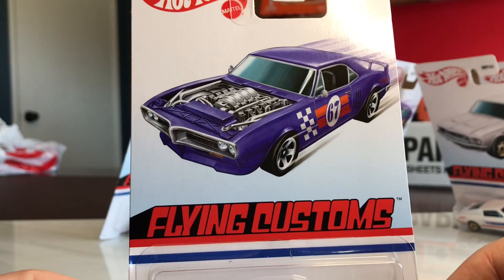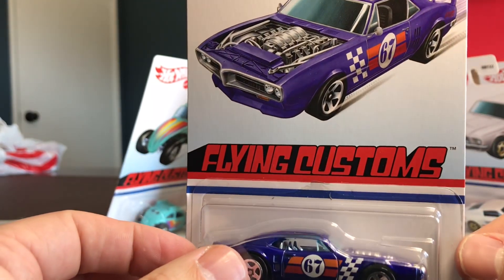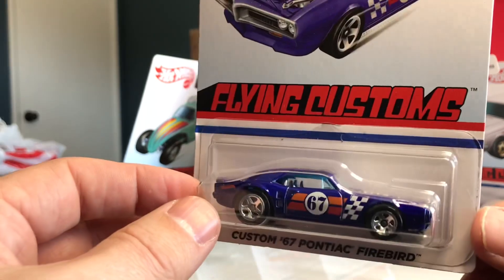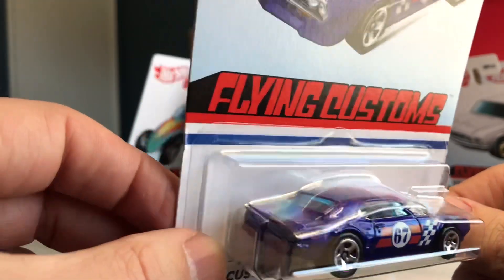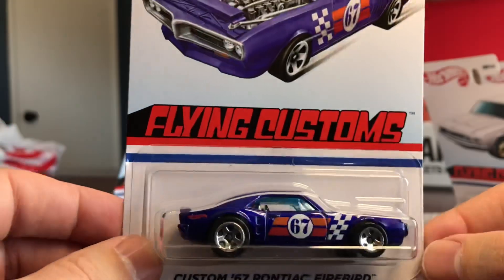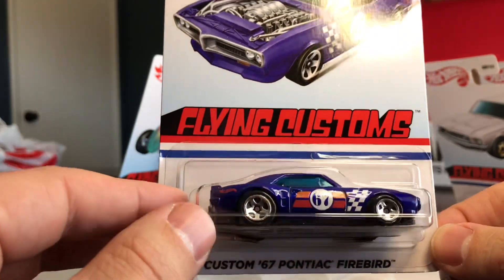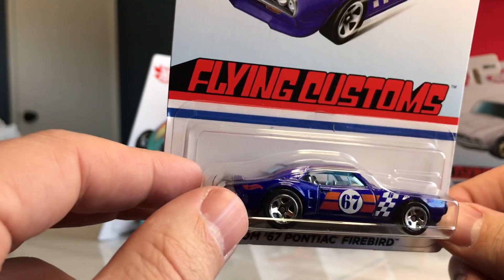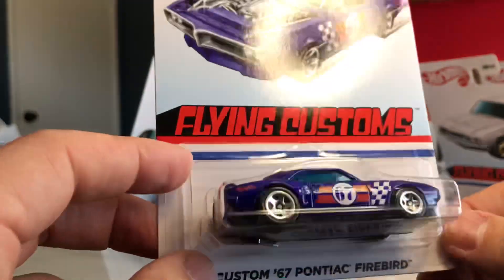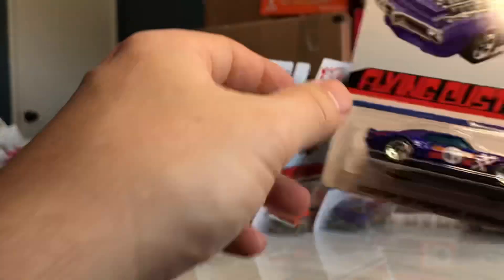Next is this really strong custom '67 Pontiac Firebird. This one has an open engine bay — no hood on it, so you get a full engine view, just like on the card art. Really cool vehicle. I like the color scheme. Don't even mind the blue glass on this one. Chrome interior, which is odd because you don't get any chrome bumpers anywhere on it — I guess it's just for the engine.